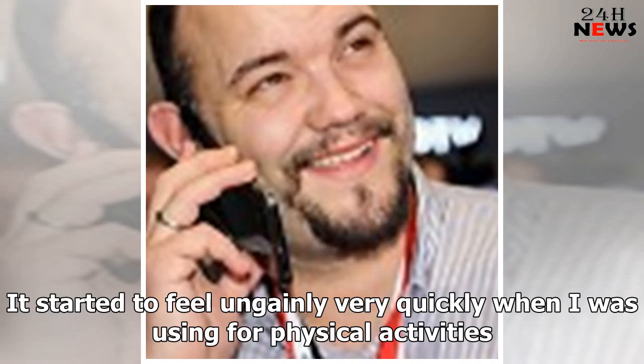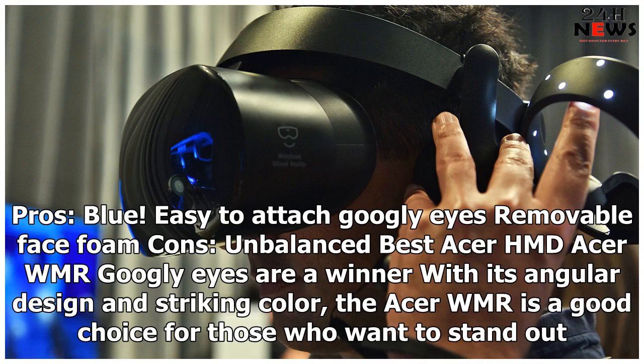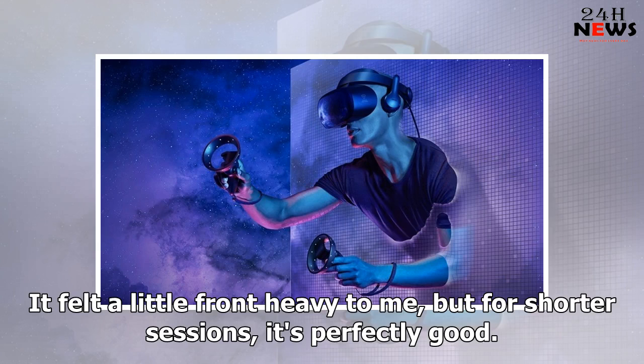It started to feel ungainly very quickly when used for physical activities. However, if you want to stick with the Acer ecosystem and want a headset that looks different than the rest, you should check this out. Pros: blue color, easy to attach googly eyes, removable face foam. Cons: unbalanced. The Acer WMR is a good choice for those who want to stand out, though it felt a little front-heavy.